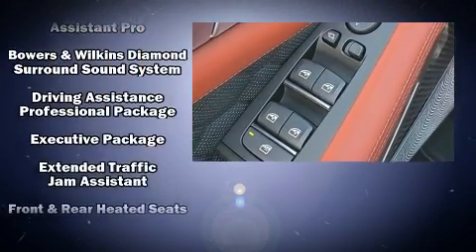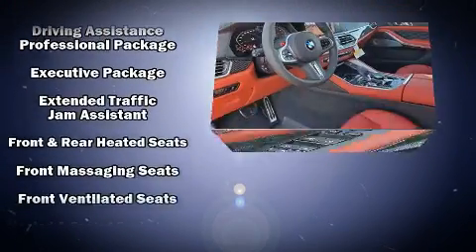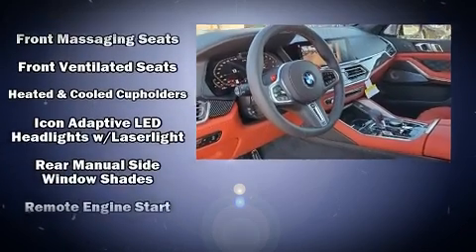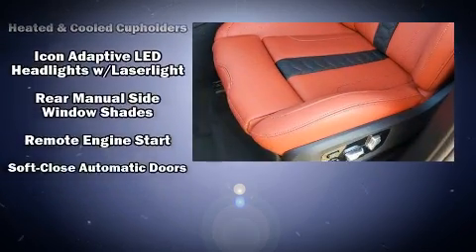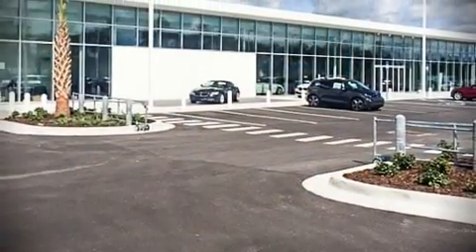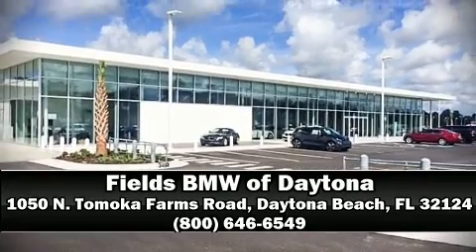Passenger security is always assured thanks to various safety features such as a panic alarm, an emergency communication system, and four-wheel disc brakes with ABS. Stop by our dealership or give us a call for more information.